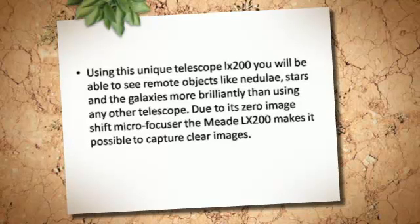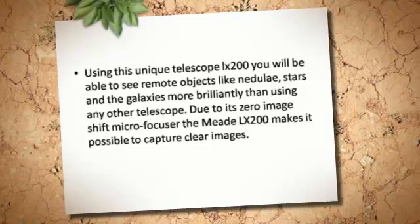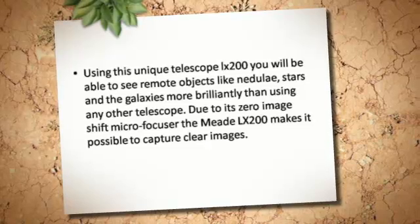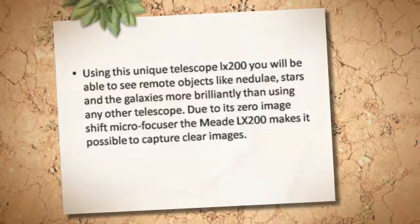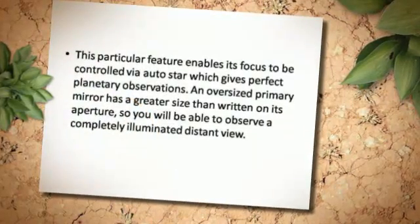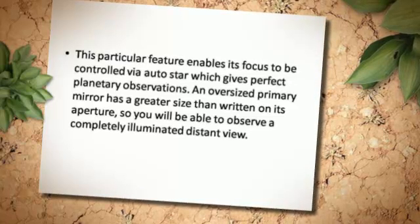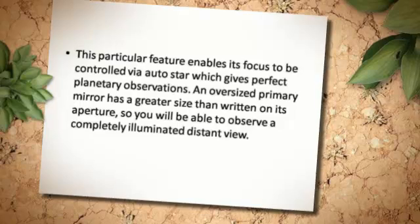Due to its zero image shift microfocuser, the Meade LX200 makes it possible to capture clear images. This particular feature enables its focus to be controlled via Autostar, which gives perfect planetary observations.